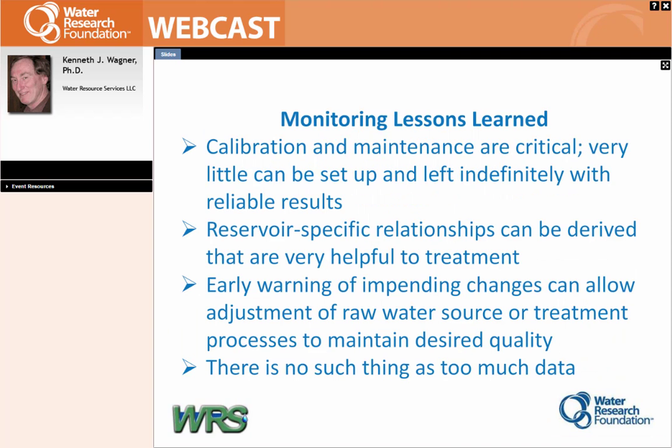The monitoring lessons learned so far: you've got to be collecting case histories and looking at what people are doing in different reservoirs. Calibration and maintenance is critical — this is not a case where you can stick the instrument out there and walk away and collect data for the next year. Pretty much everybody goes out at least every two weeks; in some cases you might get away with longer, but fouling is an issue for a lot of instruments. Reservoir-specific relationships can be derived that are extremely helpful.